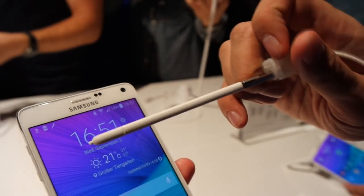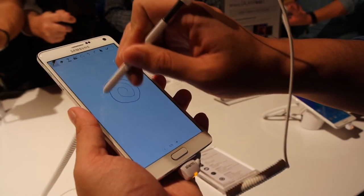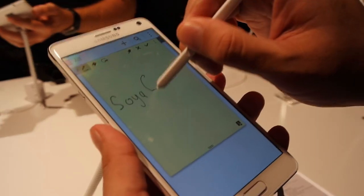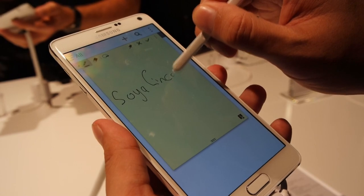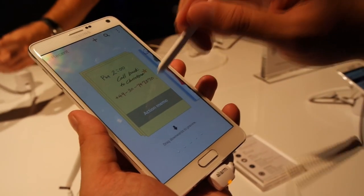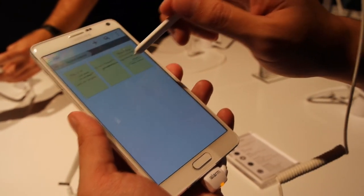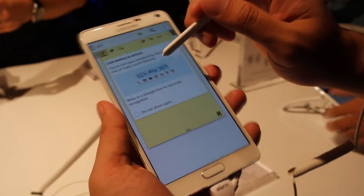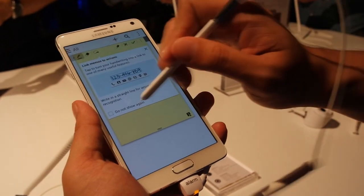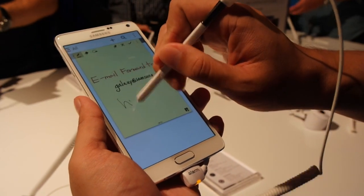The S Pen is still the main highlight for the Note series and Samsung tries to give it a more pen-like experience with better pressure sensing, making it easier to capture images and illustrations than before. For better multitasking, they've improved the multi-window feature and now you can resize each app based on your preference. The built-in OCR feature is greatly improved and you can turn any printed materials into typed text easily, provided you have good lighting.